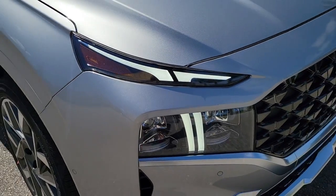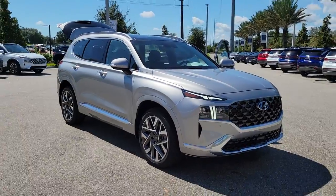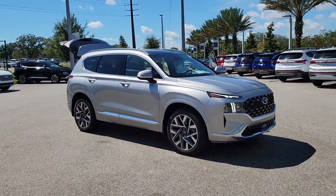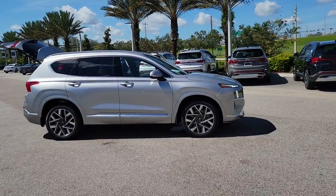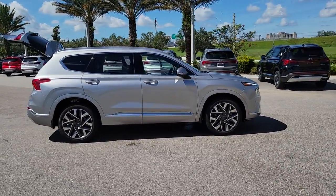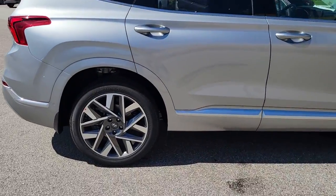Get into the 2023 Hyundai Santa Fe. Handsome and versatile, this Santa Fe brings ease and comfort to your busy lifestyle. This mid-sized crossover SUV offers a spacious, family-friendly cabin, available all-wheel drive, and the latest safety and infotainment tech.